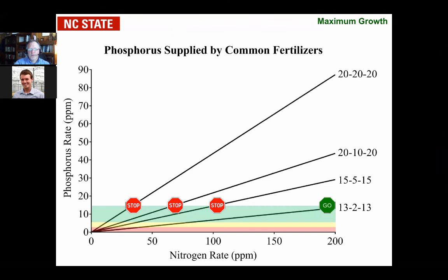When looking at fertilizers and what they supply in phosphorus: as you increase the fertilizer rate from zero to 200 parts per million, based on the type of fertilizer you're using — when do you cross the line above 15 parts per million? You never do with 13-13-13, but with 15-5-15 you cross the line at about 105 to 108 ppm nitrogen. With 20-10-20 you're somewhere at 65 parts per million. With triple 20 you're down about 38 parts per million. If you go beyond that nitrogen rate, you're adding too much phosphorus and getting stretch occurring in those plants.